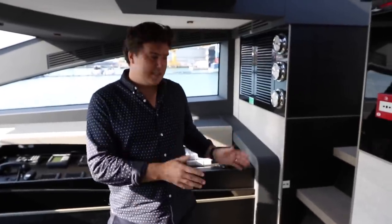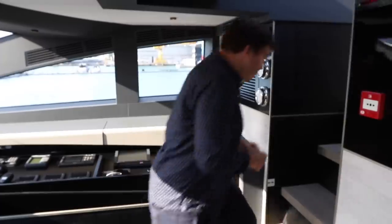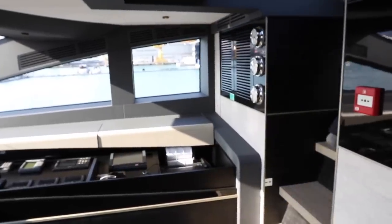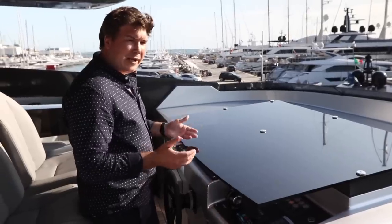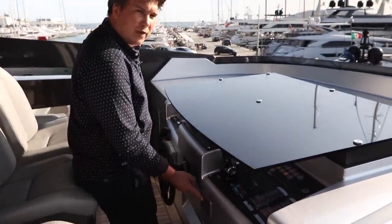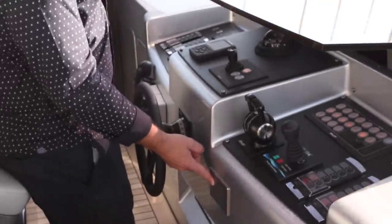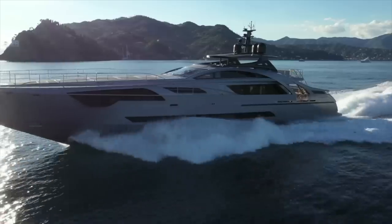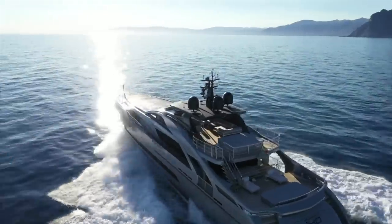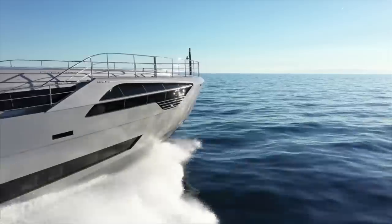From here you have direct access up the stairs to the sun deck and the flybridge helm. Unfortunately we can't sea trial the 140, but if we could, this is where I'd want to be driving the boat from. I can only imagine what it would feel like to be up here looking over that foredeck, charging along at nearly 40 knots with over 10,000 horsepower beneath you.